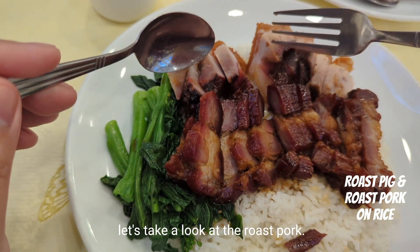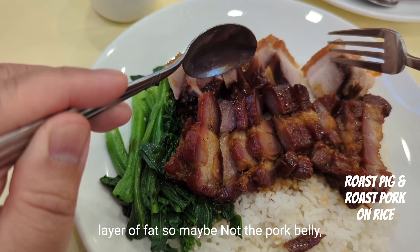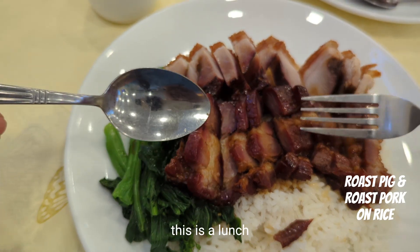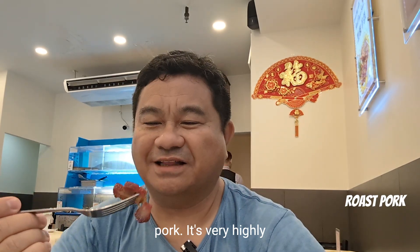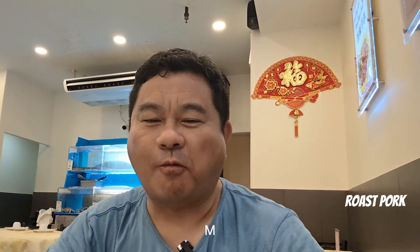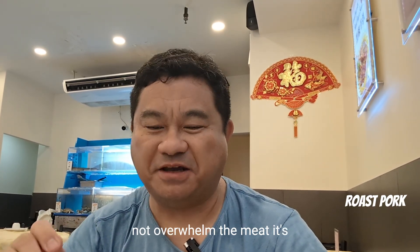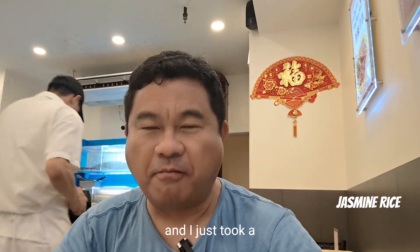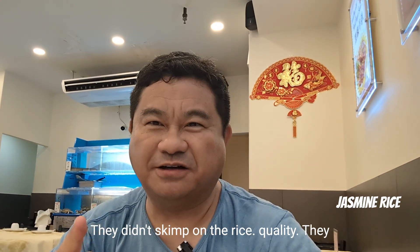Let's take a look at the roast pork. It's very highly fatted — a nice streaky bits of fat. This is so good, and very moist. The fat does not overwhelm the meat. It's sweet and has classic char siu flavor. I just took a bite of the rice and I can tell it's jasmine rice — very good. They didn't skimp on the rice quality; they use jasmine rice.